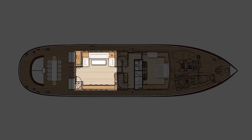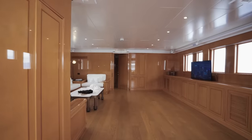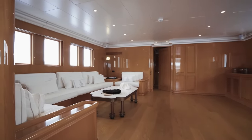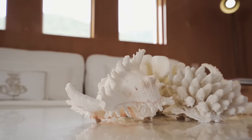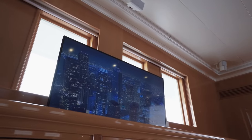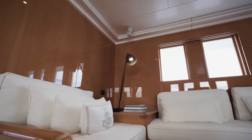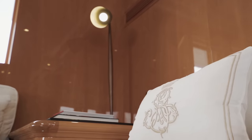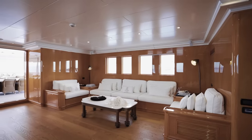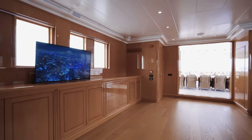Moving into the interiors, the yacht's beam of just over eight metres really shows here with an extremely spacious main lounge area. The owner wanted a decor that is natural and low key with a subtle nod to traditional Turkish cabinetry. The high gloss wooden finishing and soft Italian fabrics accomplish just this. Above all, I was struck by the amount of space available, should a future buyer want to add armchairs or even an inside dining table.